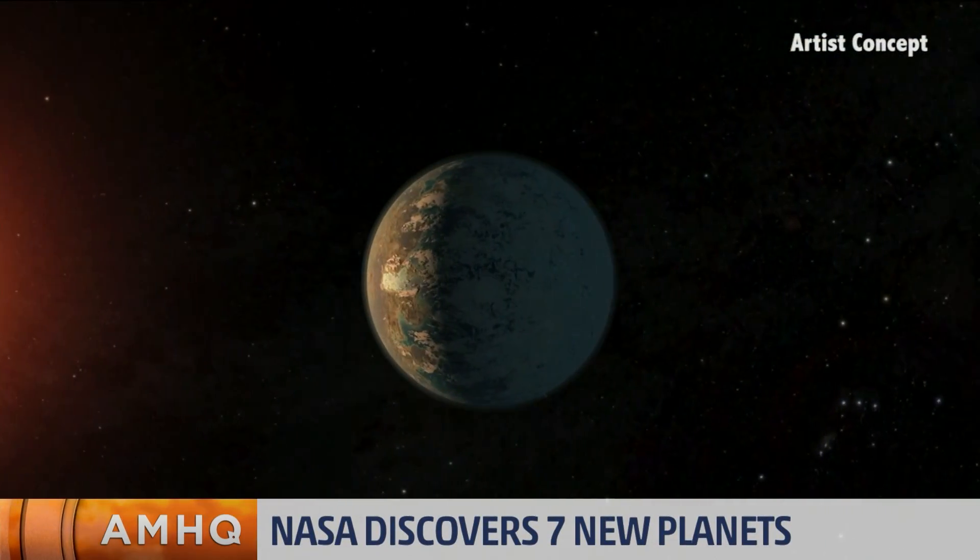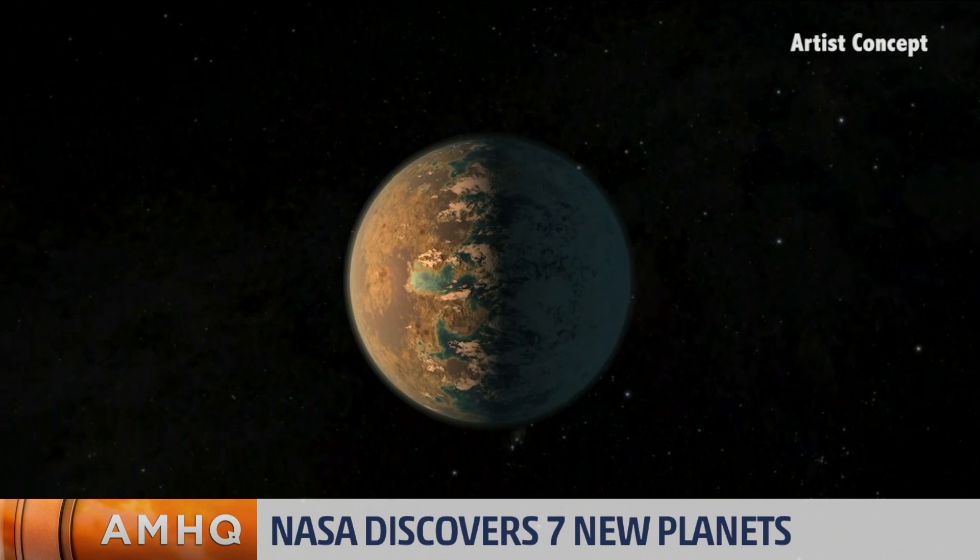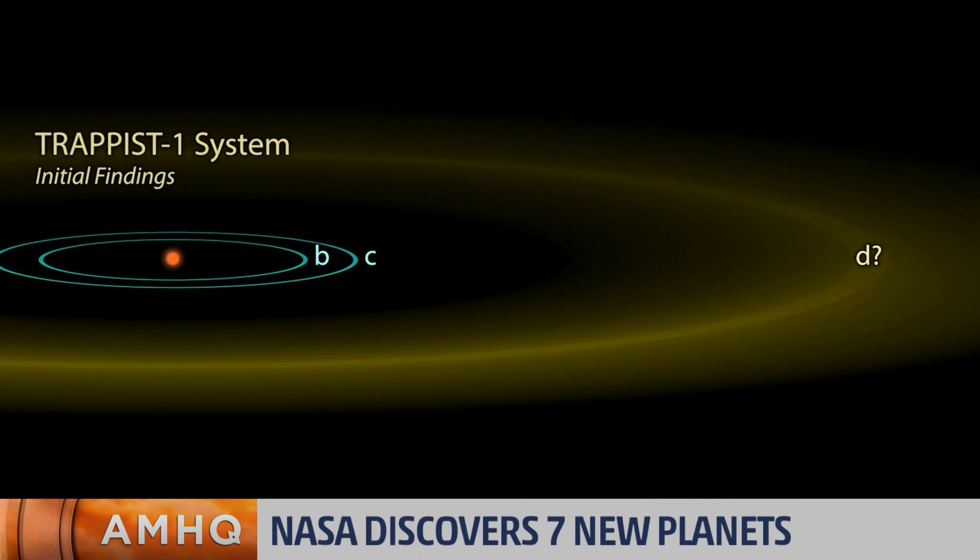What instruments were used to find these planets and this star? We used the Spitzer Space Telescope to discover that there were seven Earth-sized planets around the star TRAPPIST-1. TRAPPIST-1 is a very cold, small, red dwarf star, and there are seven planets packed in around it.